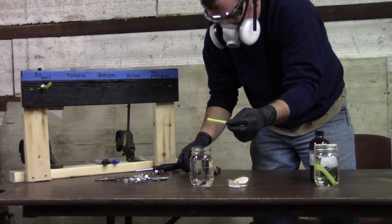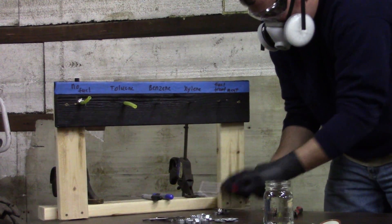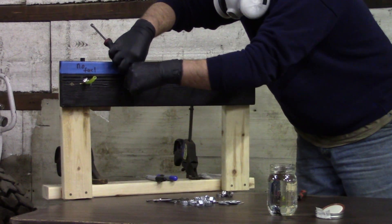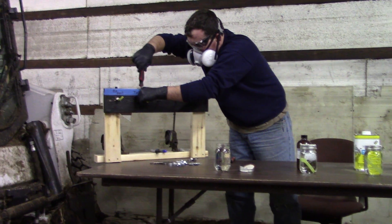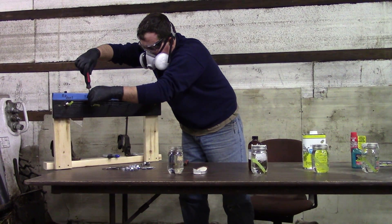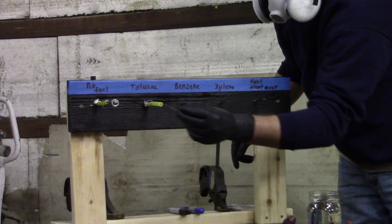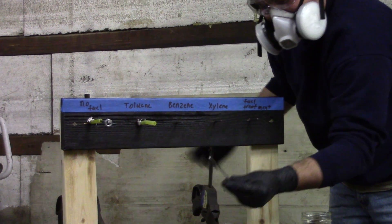The first sample has expanded some and appears very wiggly and weak. This one has never hit fuel — brand new. It can't even hold the nails. So unfortunately we can't properly test that one.